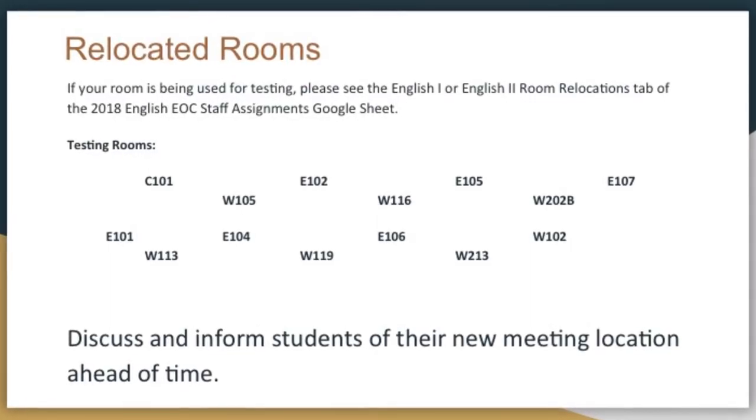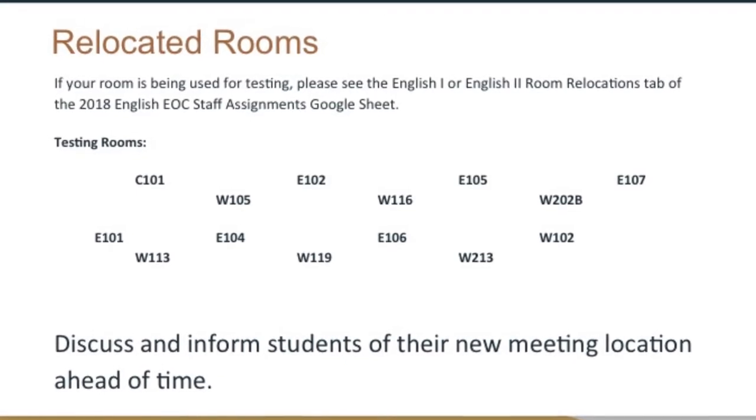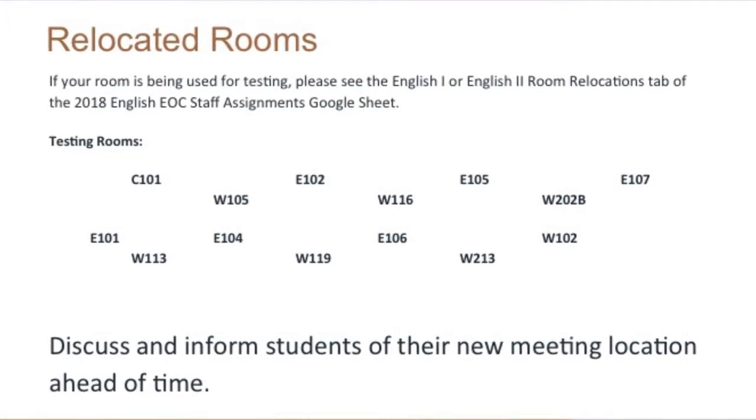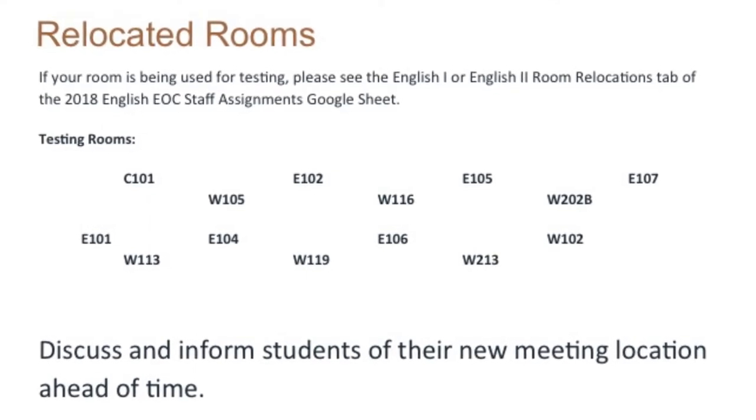Relocated rooms: these are the rooms we're using for testing. If that is your room that you have class in, you're responsible for making sure that the desks are separated, they're all facing the same way, and any instructional material has been covered. Instructional material includes maps, charts, and anything that would assist a student taking a test. If it's an inspirational 'have a great day,' that doesn't need to be covered. Anything instructional needs to be covered in the room.